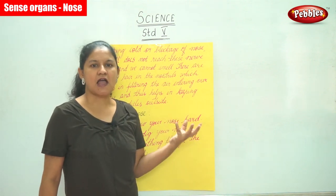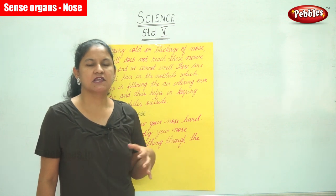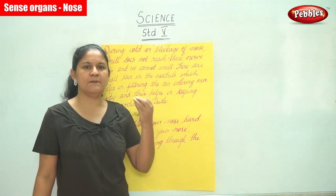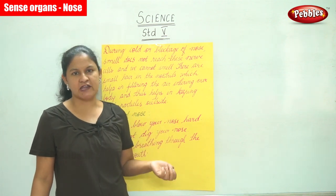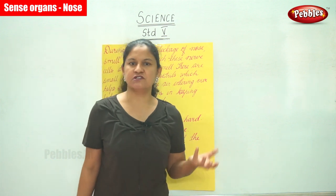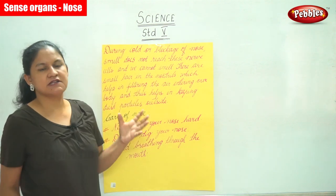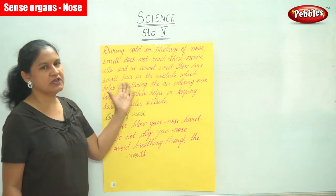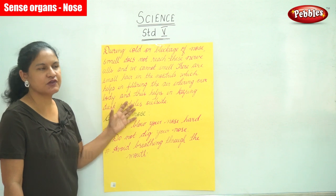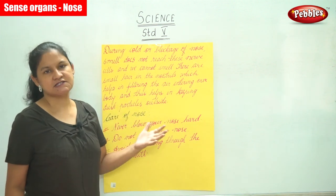The nose helps us to smell and to breathe. Nerve cells present on the upper part of our nose send smell messages to the brain, and the brain helps us identify what we have smelled even if we do not see the object. During cold or blockage of the nose, smell does not reach the nerve cells and we cannot smell. Small hairs in the nostrils filter the air entering our body and help keep dust particles outside.